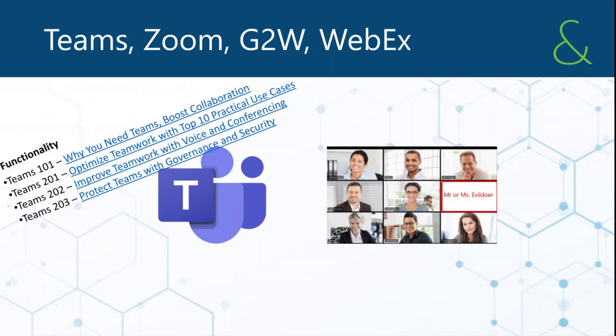Whereas GoToWebinar, Zoom, and WebEx are basically strictly conferencing solutions meant for people to gather. In our Teams 201 content, conferencing is one of 10 use cases. Being a voice system is a second use case, which none of those point products really have the capability to do. Zoom is more of a niche player in that regard.